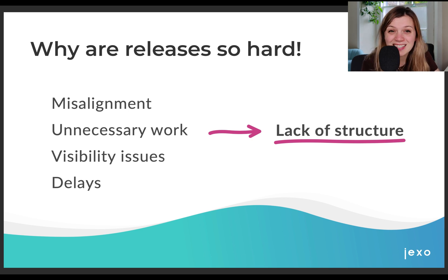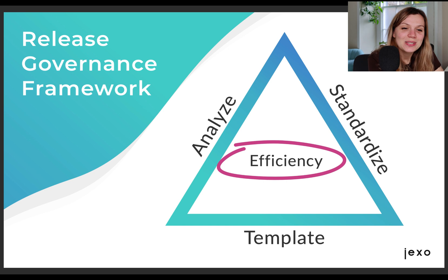Great team collaboration takes time to build, but consistency, visibility, and alignment makes it easier for people to take ownership of their decisions and work, and makes team collaboration much easier. So let's have a look at how we can improve this with the release governance framework. This framework helps you to build, review, and adapt your release processes. Test what works for you and your team and what doesn't, and act on that. First, we need to start with standardizing our processes.